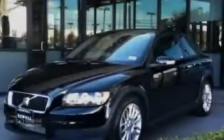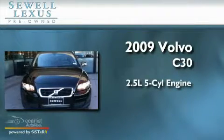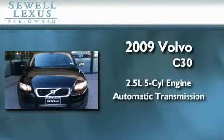Sewell, obsessed with service since 1911. This is a 2009 Volvo C30. It features a 2.5 liter 5-cylinder engine and an automatic transmission.